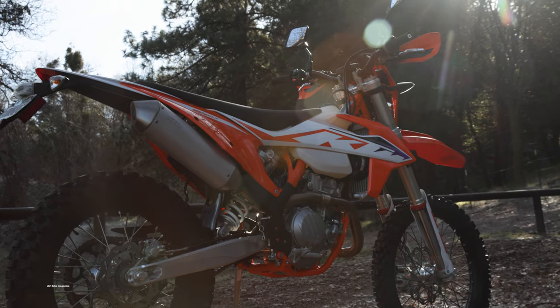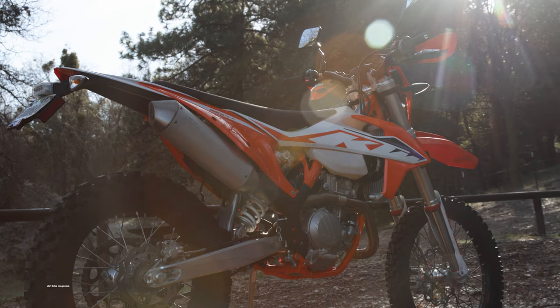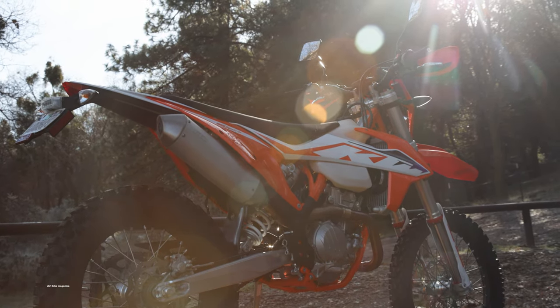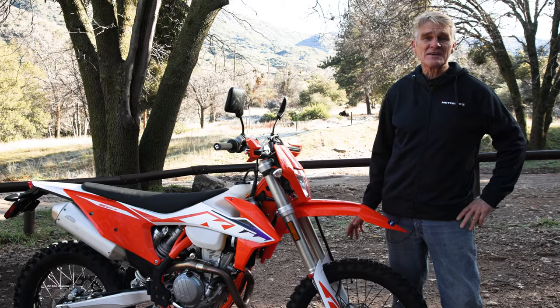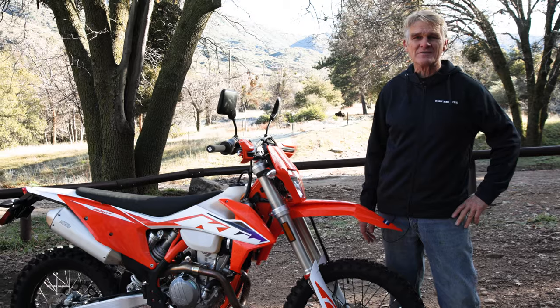Hi and thanks for tuning in to Dirt Bike Magazine's 2023 Dual Sport Video Series. Today we've got one of the icons of the dual sport world — this is the KTM 350 EXC. We're going to test it, we're going to have some fun. We have wet dirt, green grass, and tall mountains.